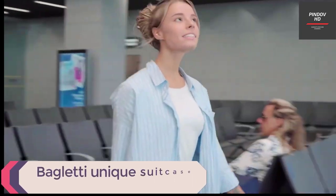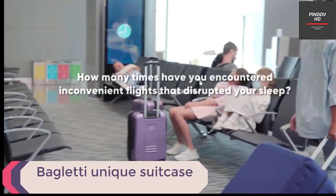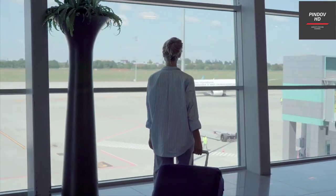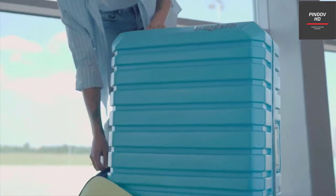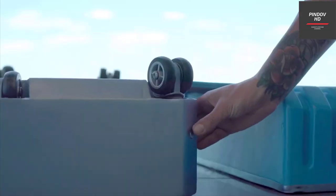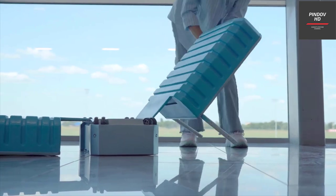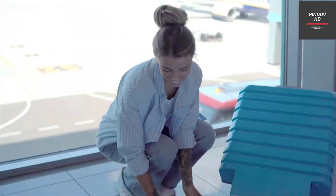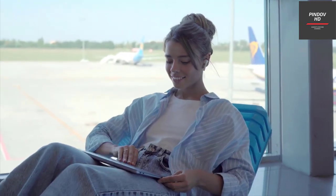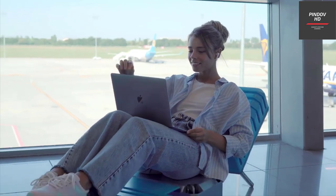Travel smarter and more comfortably with the Bagletti Unique Suitcase. In a few simple steps, it transforms into a bed or a chair that can hold up to 150kg, making it perfect for long layovers at the airport. You can use the cover, which has a filler, as a mattress for a cozy place to relax while you wait. This unique suitcase also boasts an integrated power bank with a connector for USB-C and lightning ports, so you'll never have to worry about your device's battery running low.